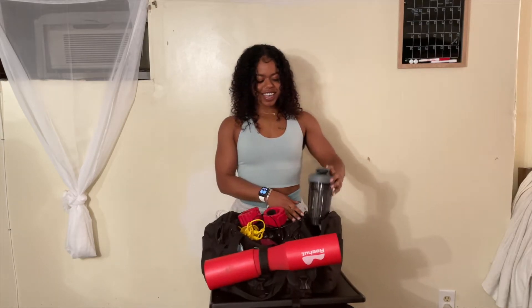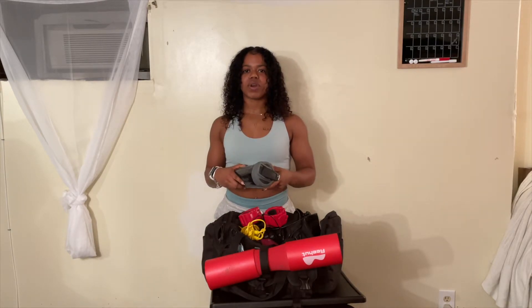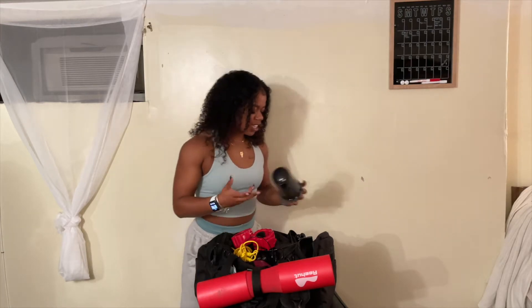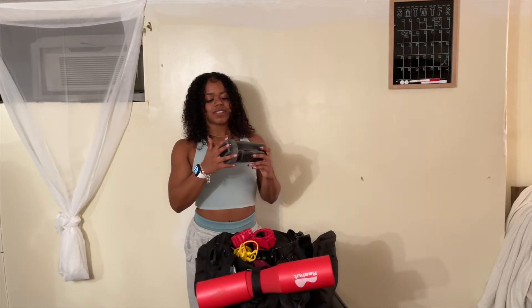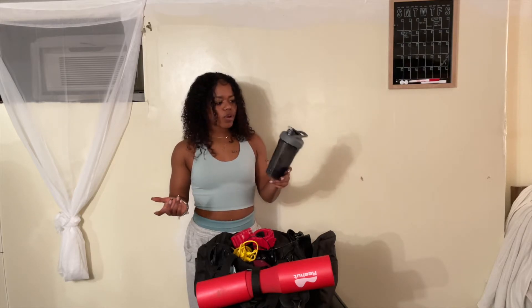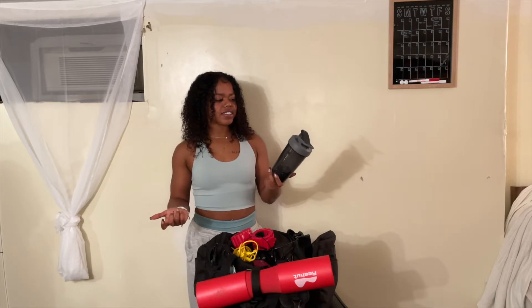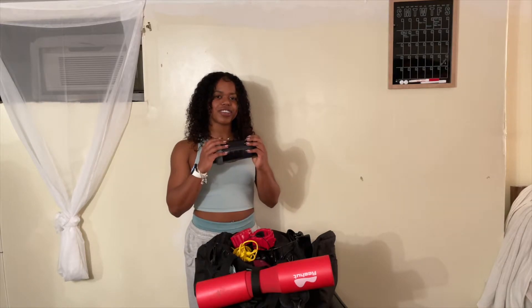Last in this pocket: I have my shaker bottle. If I'm ever not going home right after or I need protein right away, I just throw my powder in here, add some water, shake it up — quick protein. I like to have it just in case. I honestly don't remember where I got this one — Five Below, Target, Walmart, maybe from one of the gyms I was in — but I'll link one below.